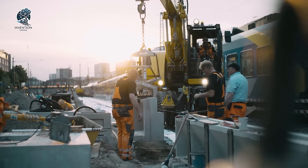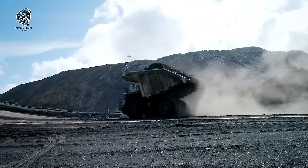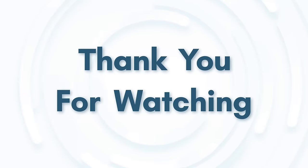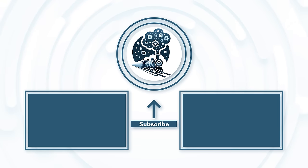Thank you for watching this video about the 66 most amazing heavy machinery in the world. We hope you enjoyed learning about these amazing machines. If you liked this video, please give it a thumbs up and subscribe to our channel for more interesting and informative content. Also, don't forget to hit the bell icon to get notified of our latest uploads.